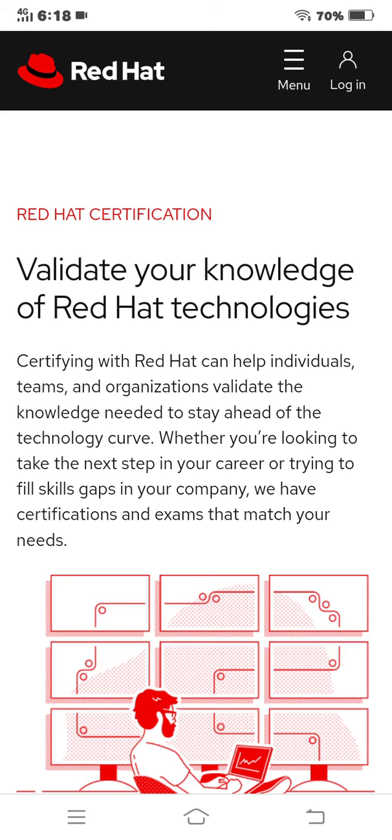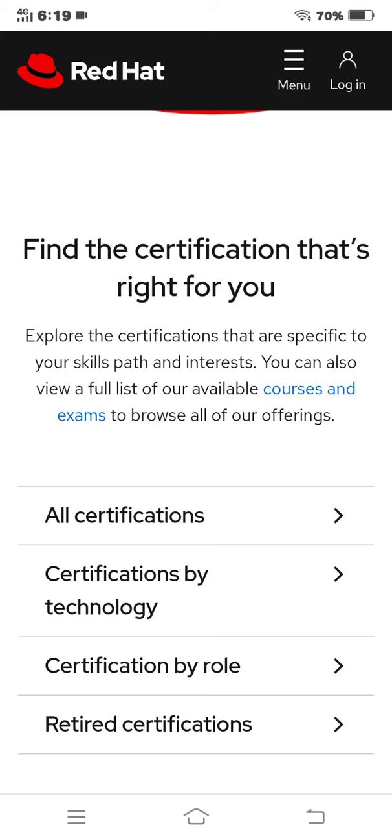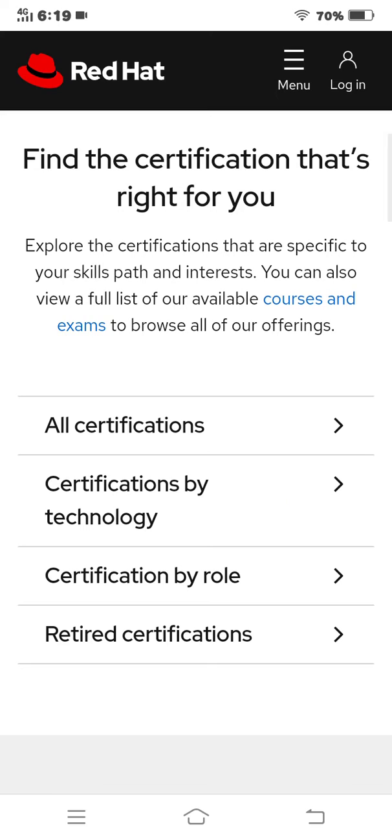In your company, we have certifications and exams that match your needs. Find the certification that is right for you — explore certifications specific to your skills, paths, and interests. You can also view a full list of our available courses and exams to browse all our offerings.